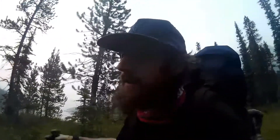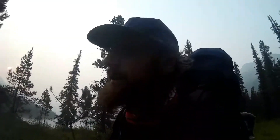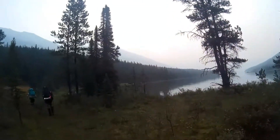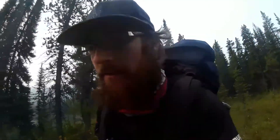Day seven, a very smoky morning rolling out. Smoke came in last night while we were sitting down for dinner. It's pretty hazy this morning and we can't really see much at this point. We're just crossing our fingers that the smoke clears in two days when we walk through Robson — that'd be nice.